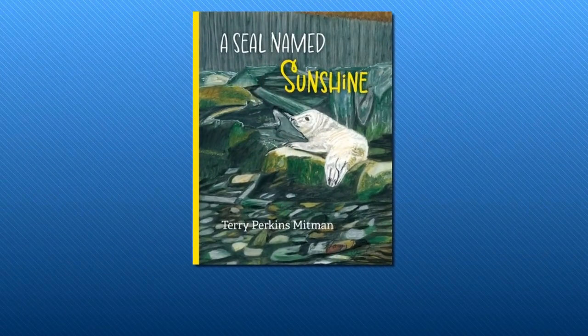Last year, not one but two seal pups were rescued from the shores of Cape Elizabeth. The second seal was rescued from the middle of the road by a plow truck driver. The first seal saved, which would later be named Sunshine, is the focus of a new children's book called A Seal Named Sunshine.